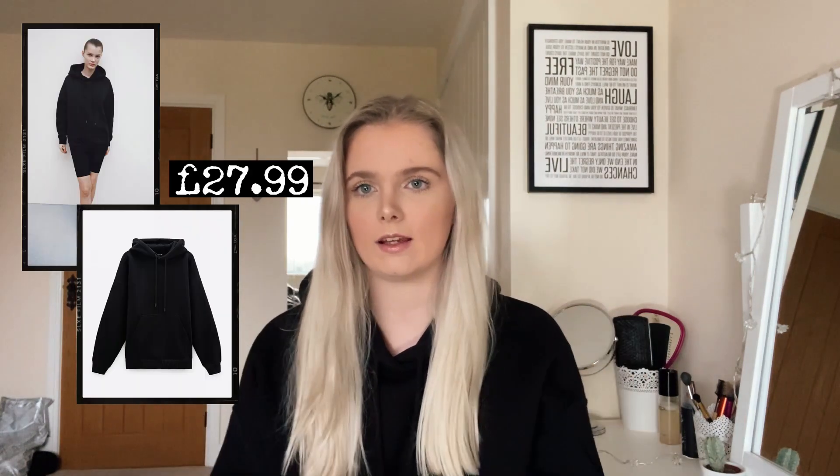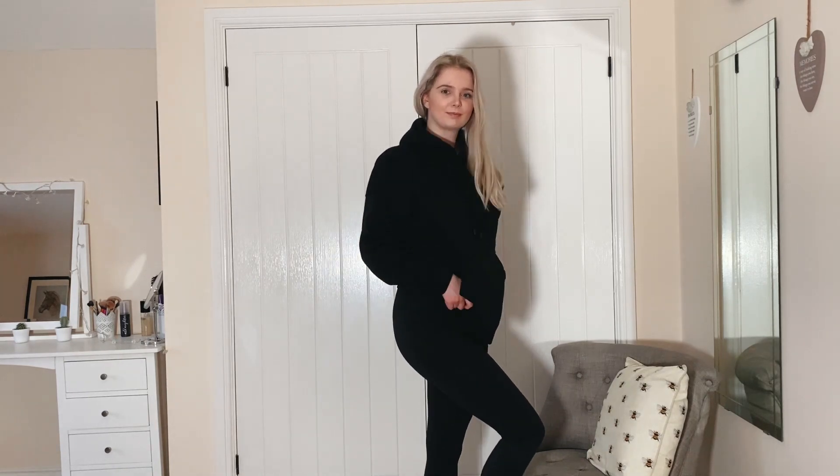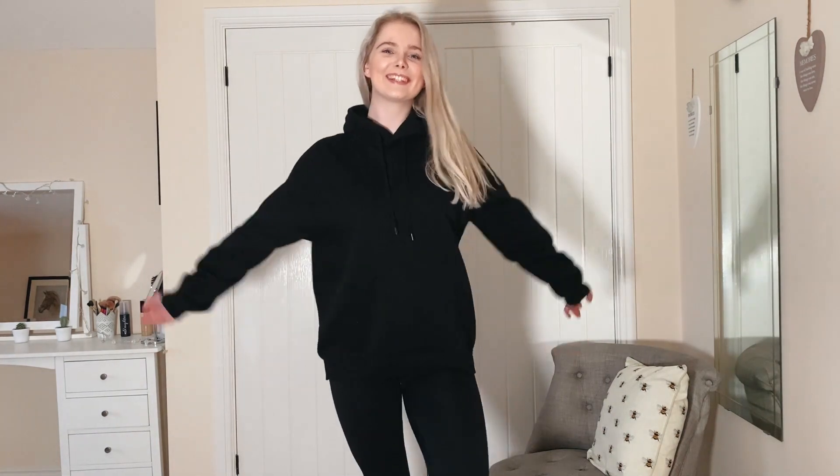The first item in this haul is a black hoodie. It's just a really basic black hoodie and I didn't have one in my wardrobe, so I thought it would be a really useful addition because it would go with literally everything — jeans, leggings, anything. I really like how the cuff is a slightly different material, and it's the same around the hem of the hoodie. It's not even that expensive for a nice good quality hoodie, and I just thought it's a really good staple to have.